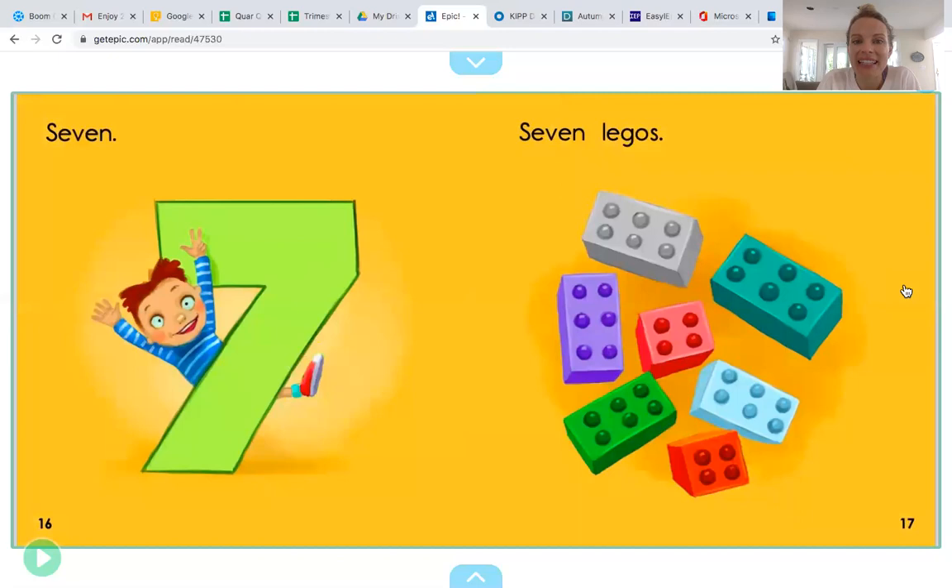Seven. Let's see if there are seven Legos. Count with me. One, two, three, four, five, six, seven. Seven. Seven Legos goes with the number seven.